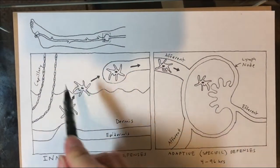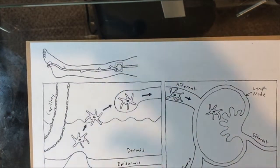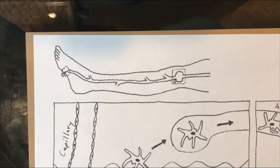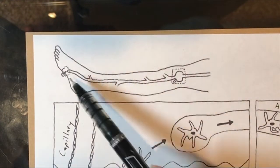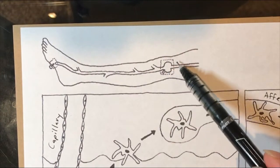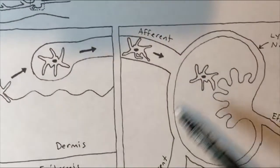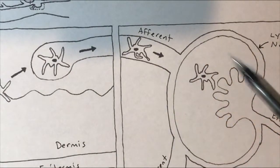In general, the first dotted box represents the area of the foot where the injury occurred. The second dotted box represents the first lymph node — that's what we're zooming in on in the second box of the worksheet.